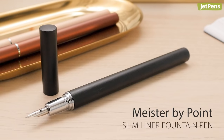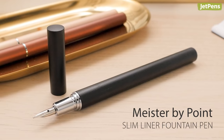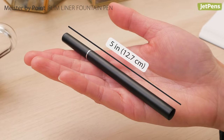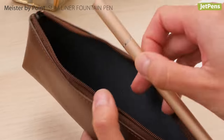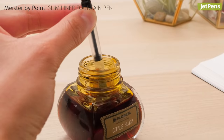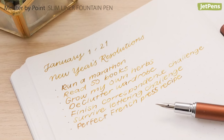Made of lightweight aluminum, the sleek Meista by Point slim liner fountain pen is the perfect pen for minimalists. Measuring in at just 5 inches long, it fits easily in pockets, pen cases, and more. Despite its slim size, the pen's barrel is large enough to fit a converter, so you can pair it with any of your favorite bottled fountain pen inks.